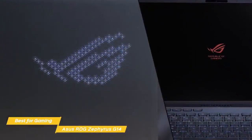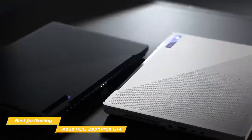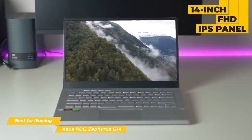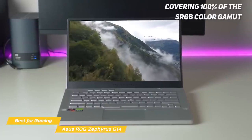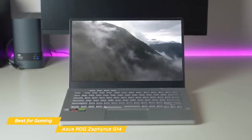Design-wise, the Zephyrus G14 is extremely slim and light, packing more gaming power into its 14-inch chassis than any comparable Ultrabook from the past few years. The 14-inch FHD IPS panel offers a 144Hz refresh rate and is quite bright. Color reproduction is excellent, covering 100% of the sRGB color gamut, and you'll get smooth, judder-free action while gaming with support for AMD FreeSync.